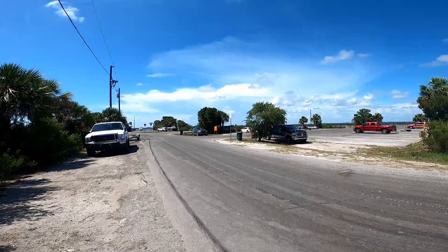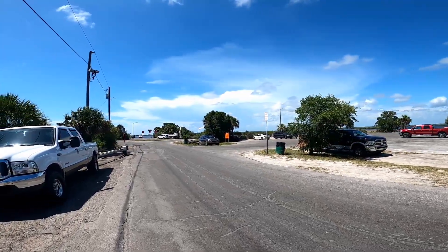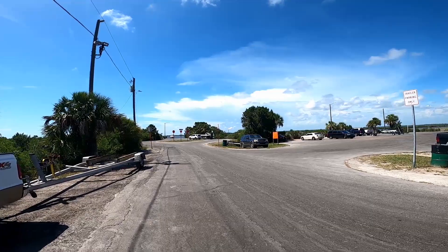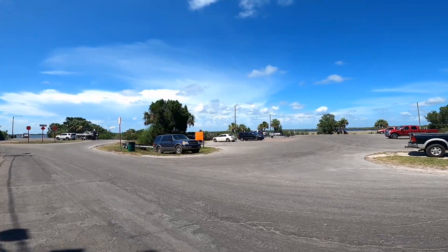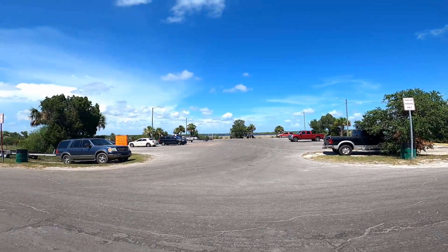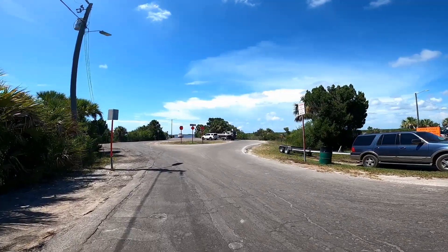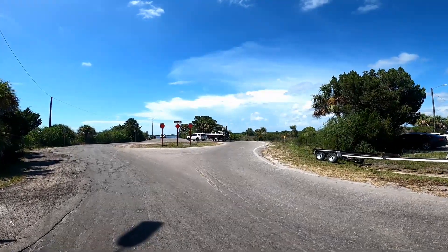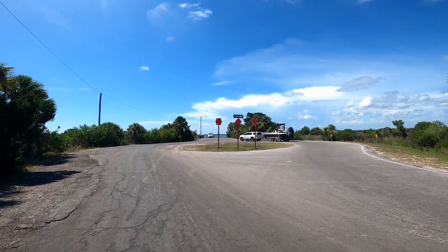All right, here we are at the Fort Island Trail boat ramp. You can reasonably probably launch two boats at a time at this boat ramp. It's a little bit busy today — it's about three o'clock in the afternoon and scallop season is going to be starting this Thursday. Here is the parking area and this is the launch area down here. There's also a staging area or a prep area where you can get all your items from out of the back of the truck onto your boat before you launch.